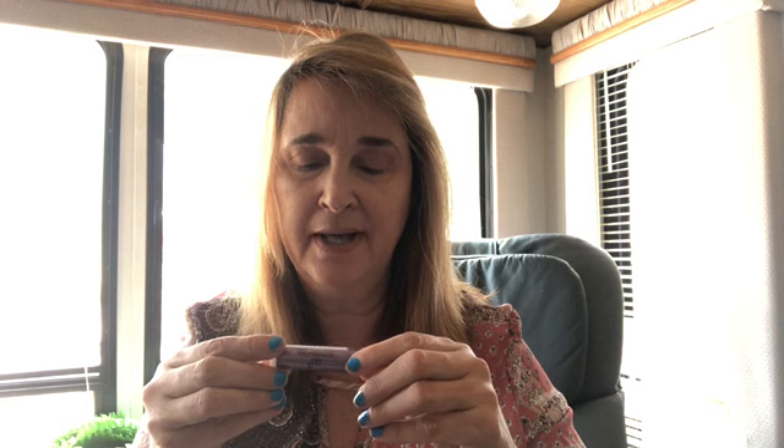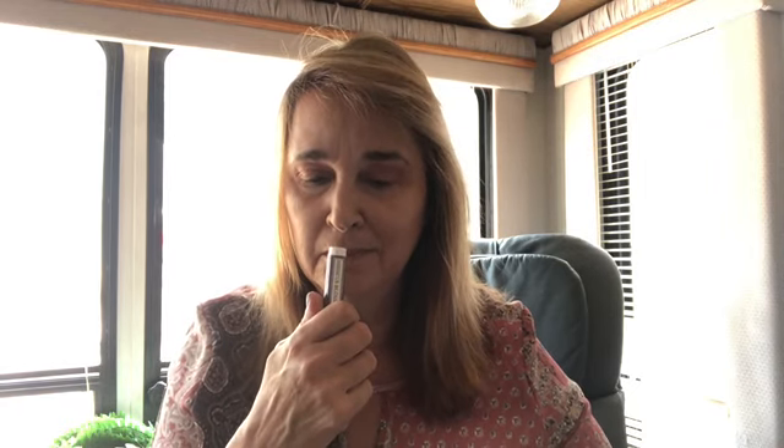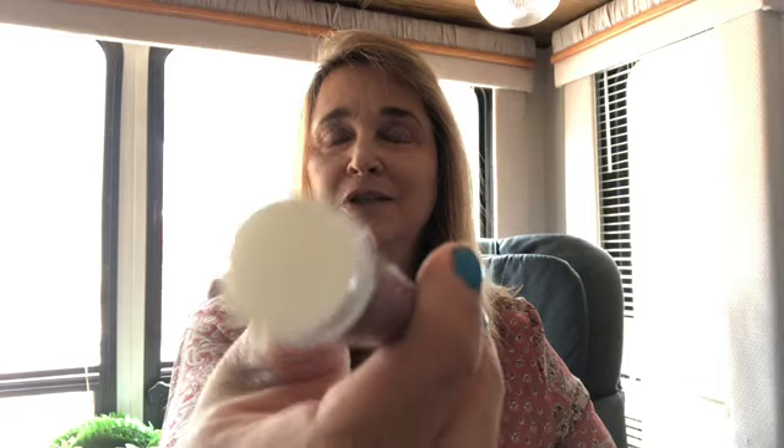Next thing is Hibiscus Blossom by Art Naturals — it's a lip balm infused with oil. I didn't know what scent it was, so let's find out. Oh my God, it smells like bubble gum — like Bazooka bubble gum. I'm positive that's what it smells like. I don't even know if they make Bazooka bubble gum anymore — you know, it used to have the comics inside of it. Dating myself.